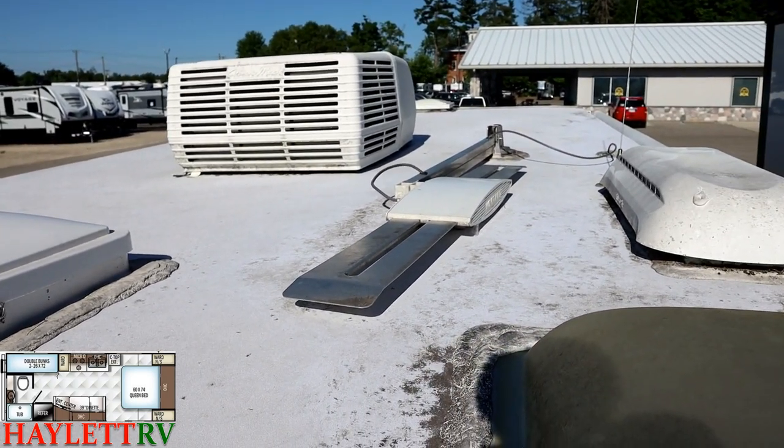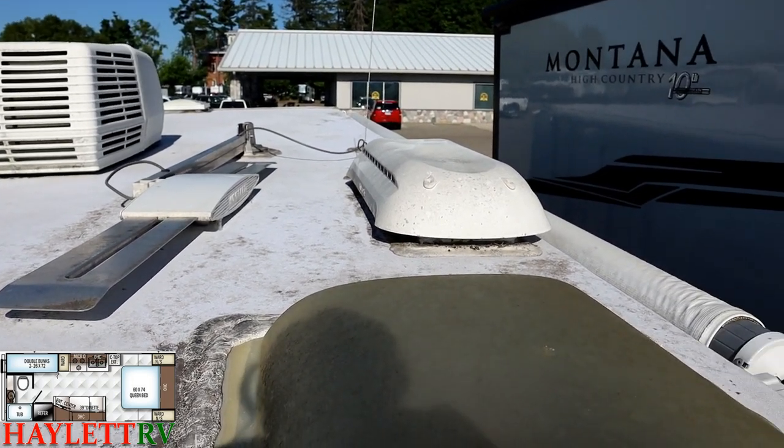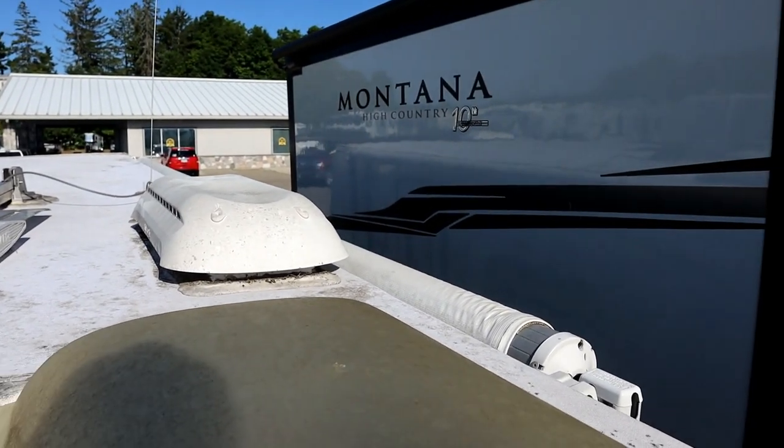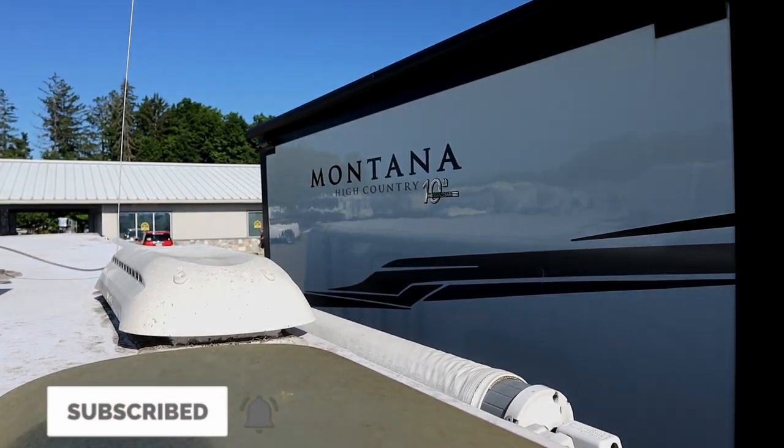Nothing I see here scares me. Give us a call here at Halet RV — we do it all: hitching pieces, parts, trades, finance, RV delivery, and everything in between. Take care, stay safe, have fun, and happy camping, everyone.